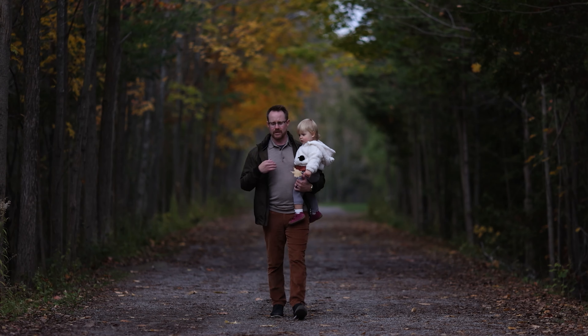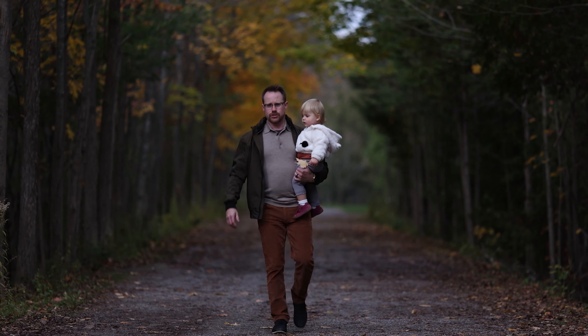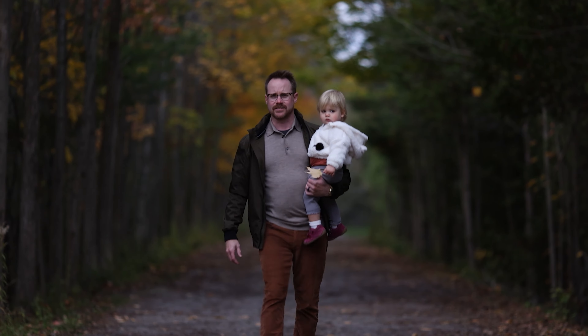Hi and welcome to Explore PTBO with myself, Pat McCauley. Join me while I explore everything that this great community has to offer.